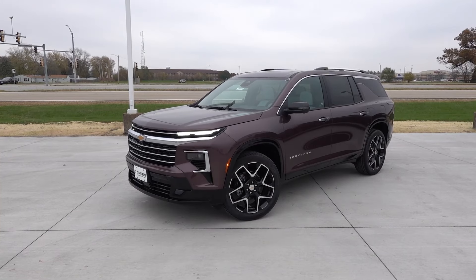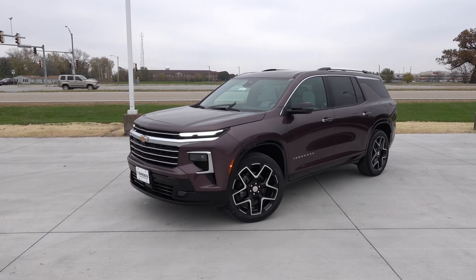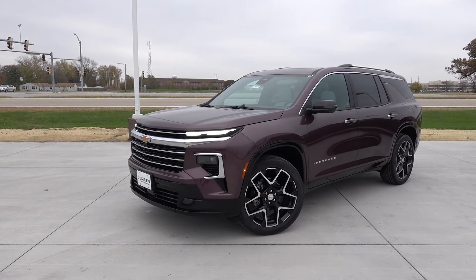Take a look at what the new High Country trim level has to offer, finished in the nice Stardust metallic exterior for just over $58,000. This one is finished in the Stardust metallic exterior with the jet black and sky-cool gray leather on the inside.